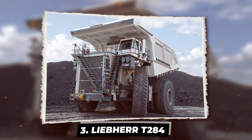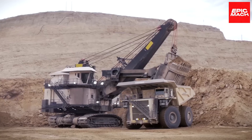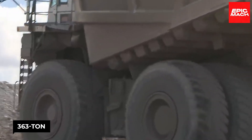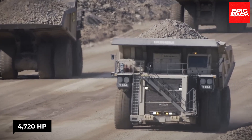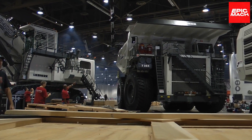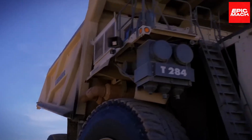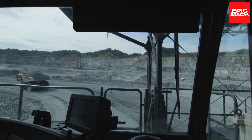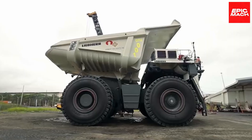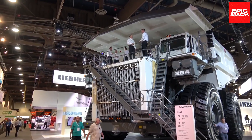The Liebherr 284 represents a quantum leap over their previous 282C model. As an ultra-class mining hauler, the 284 aims to multiply production using fewer trucks. Its 363-ton payload and 4,720-horsepower performance radically improve output while slashing fuel costs. Although weighing 605 tons total, the Liebherr 284 is the lightest empty and most capable truck thanks to its mega payload. The 284's twin-turbocharged diesel engine delivers immense power while conserving fuel for long hauls, with 5,000 liters of fuel capacity to maximize time on task.